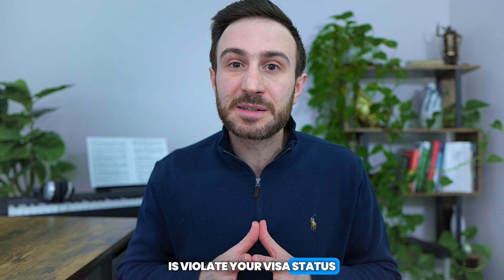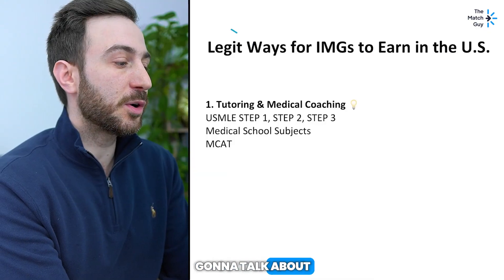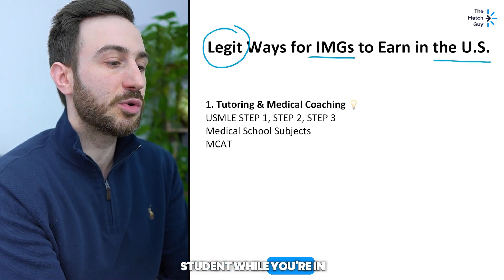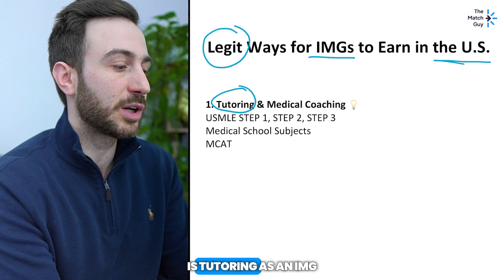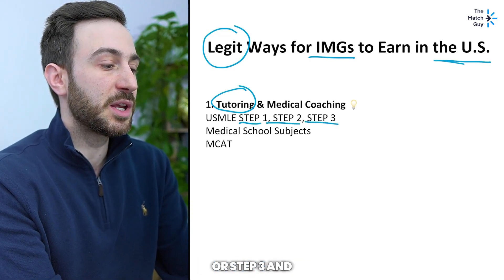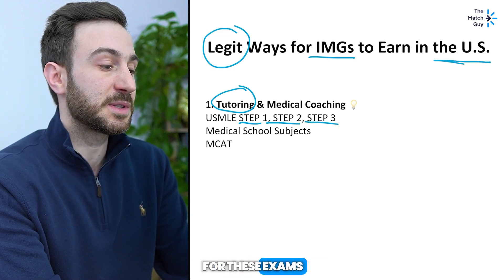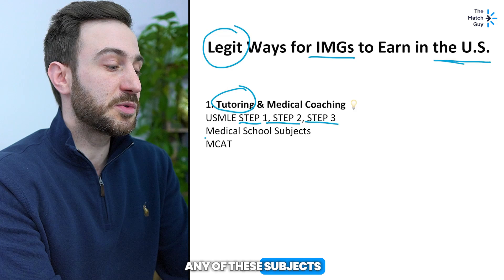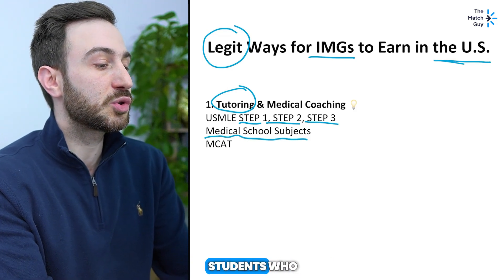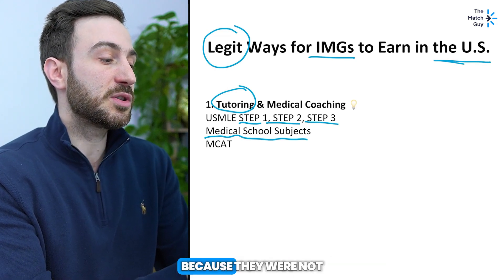Because the last thing you want to do is violate your visa status and jeopardize your chances of matching into residency. The first way to make legitimate money as an IMG or even a medical student while you're in the US is tutoring. As an IMG, if you finish Step 1, Step 2 CK, or Step 3 and you've scored high on these exams, you can start tutoring for these exams. If you haven't finished any of these, you can tutor for your medical school subjects like physiology, biochemistry, and anatomy.